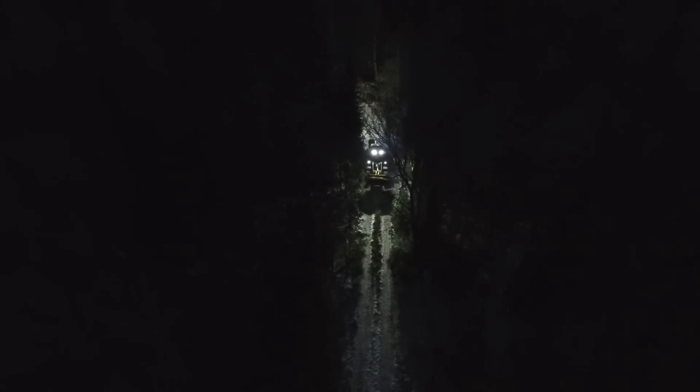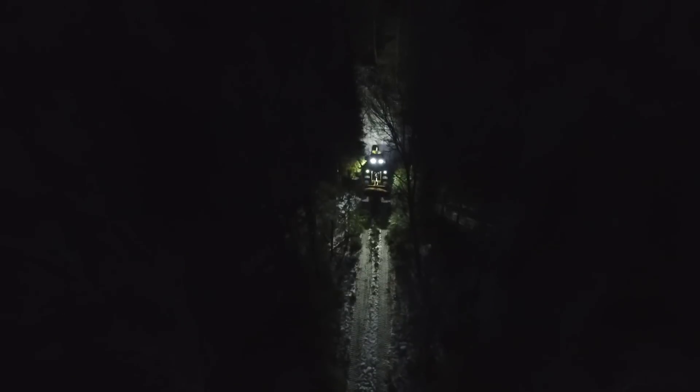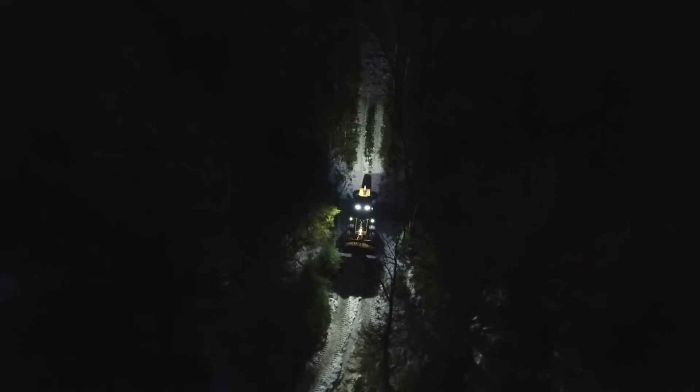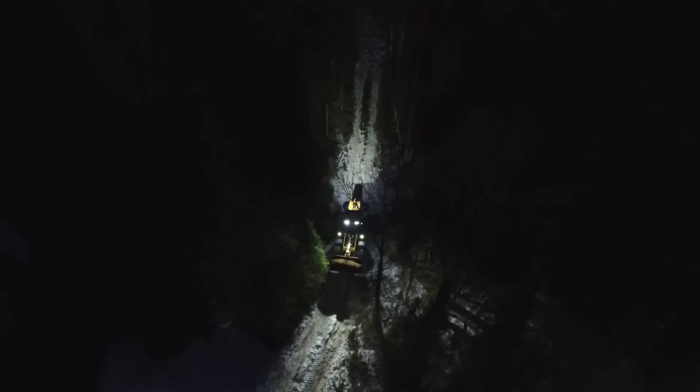But one of the things that we wanted to concentrate on is your all-day operation. We know these machines are running 24 hours a day in some applications — nighttime, early in the morning — and visibility out to the job site is imperative.